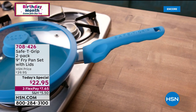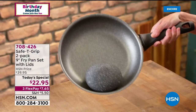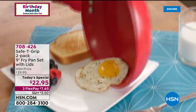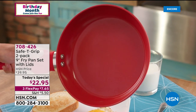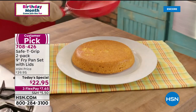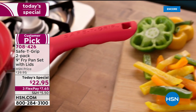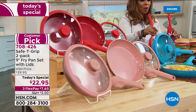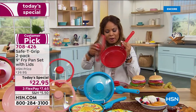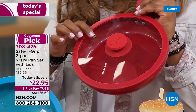We're off to a great day with over 4,000 of you that have ordered our incredible Safety Grip two-pack of 9-inch fry pan sets with the lids. These pans are exclusive to HSN. We're showing you that these pans are not only lightweight, but even when you add your foods, we have created an exclusive T-grip handle that will allow you to have beautiful balance and control.